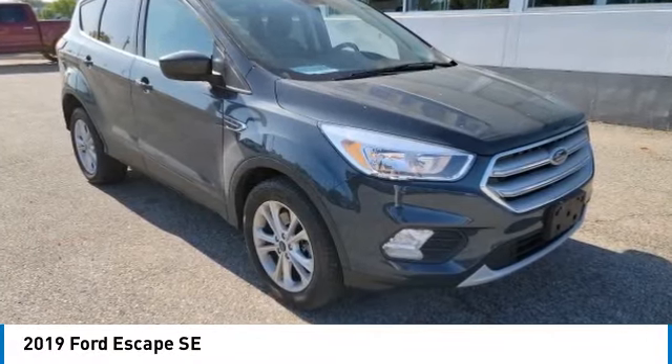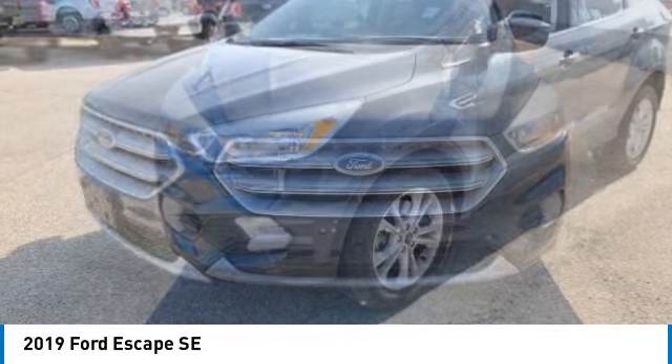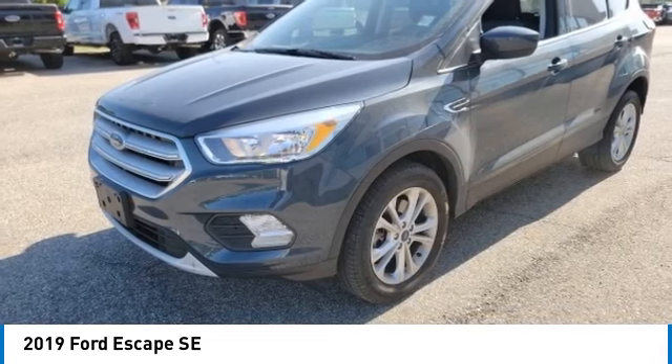Take a ride in the 2019 Escape. Gas engines flex, tow, sip and go with Ford Escape.